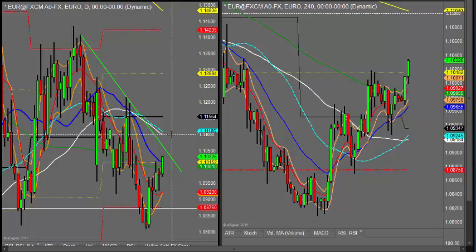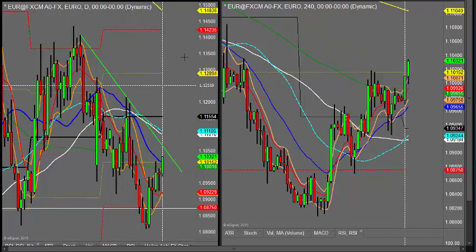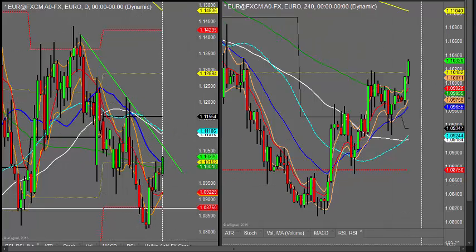If it does continue in this rally, we could see it running up towards its daily 50, the four-hourly 200 area, and maybe beyond. At the moment it's looking quite bullish, but we can see markets change at this sort of time.